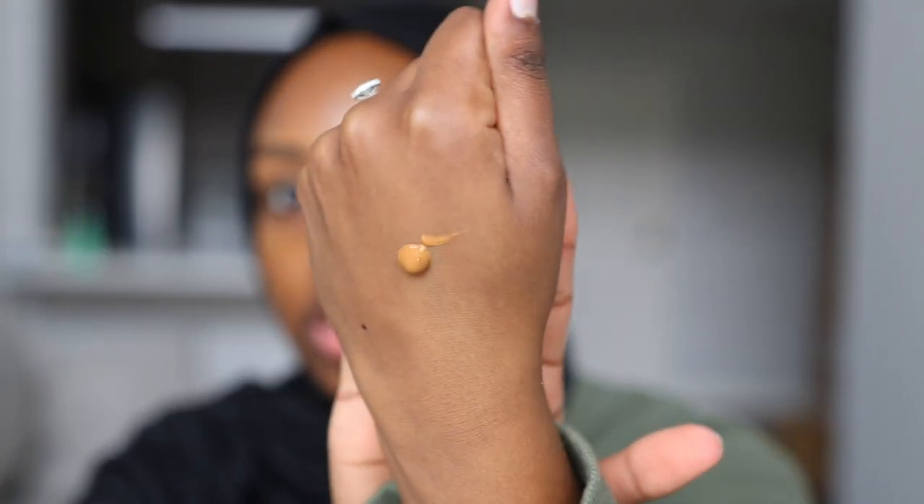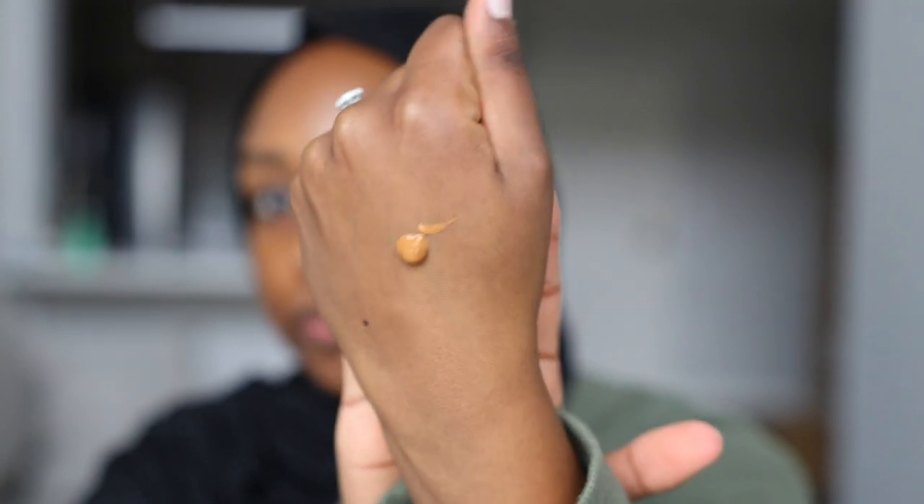They say you only need half a pump of this stuff instead of a full pump, so it's supposed to last a really really long time — we will be the judge of that. This is what the swatch of Golden Almond looks like. I did get a tan over the weekend, and this matched me when I was at home, so I don't know if it's gonna be a little too light for me. I'm going to try a full pump and I'm not going to be using any primer because it says no primer needed.